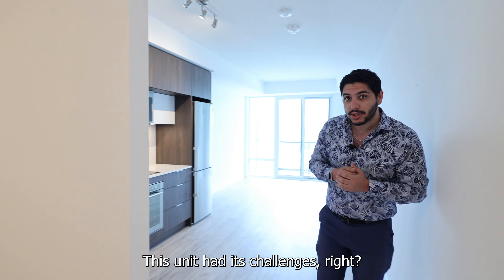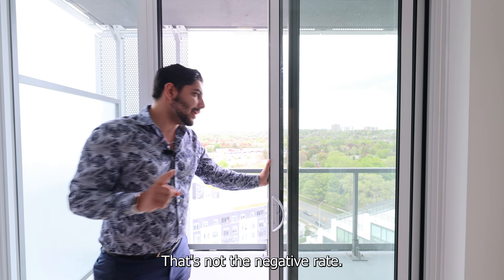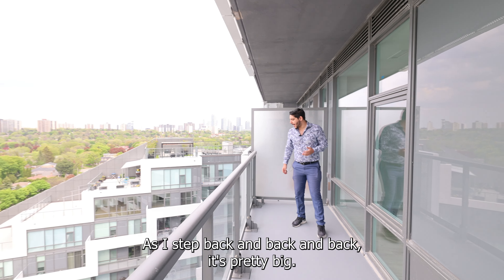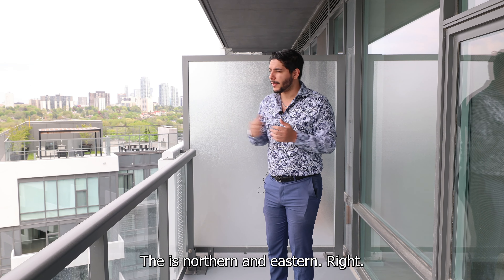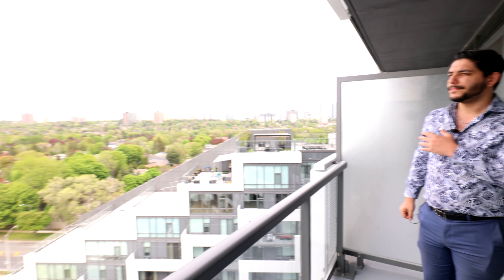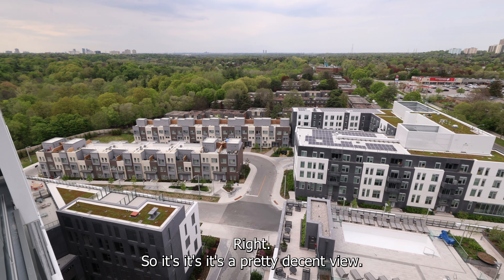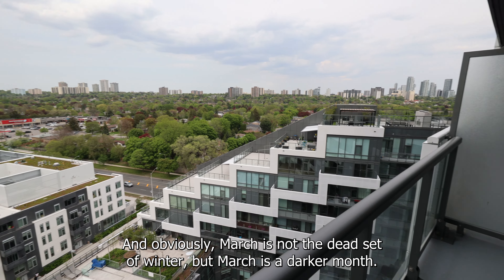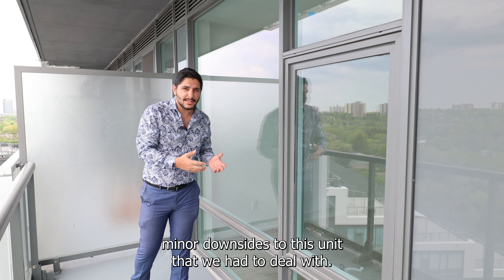Now it's not all positive — this unit had its challenges. It has a big, quite sizable balcony, which is not the negative. What was a little less than ideal is the exposure, which is northern and eastern. If you take a look at the view, it's mostly green — residential with a gas station — and pretty decent. But the problem is you're not going to get a lot of sun, and it will be a darker unit in the wintertime. March is not the dead of winter, but it is a darker month, so that was a minor downside we had to deal with.